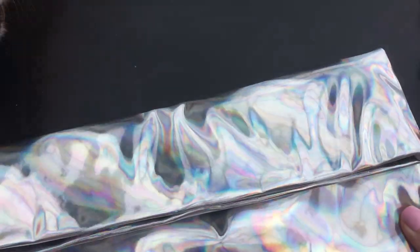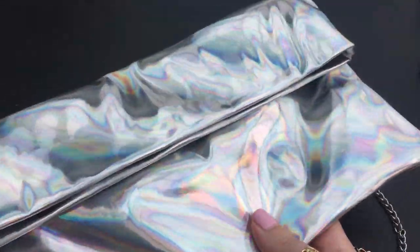And another holographic thing that I got - this is a holographic handbag. It has a chain strap, which I wasn't aware of at the time. I didn't realise that it was just a shoulder strap because normally I would wear a crossbody, but it is on a clip.